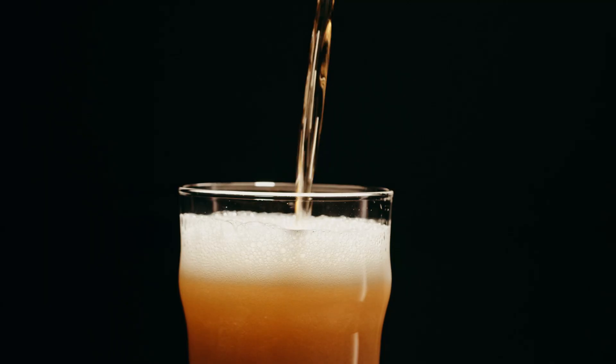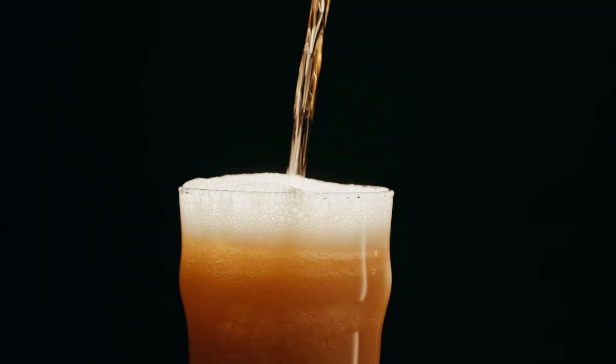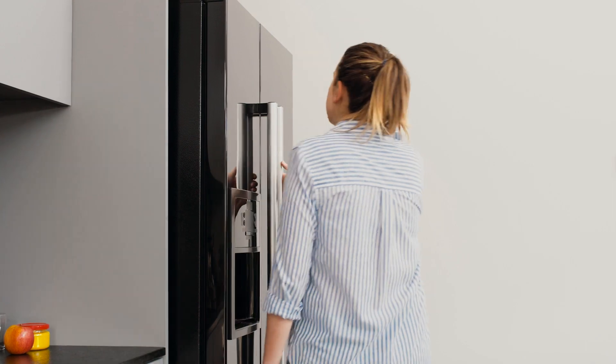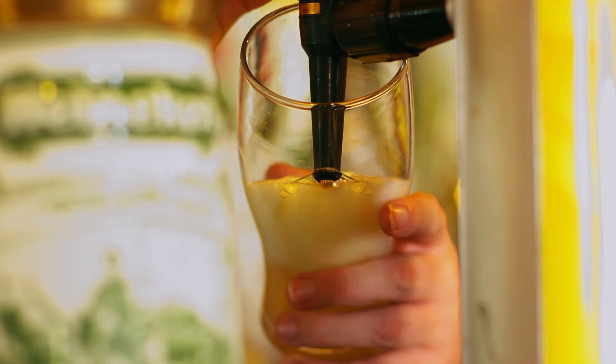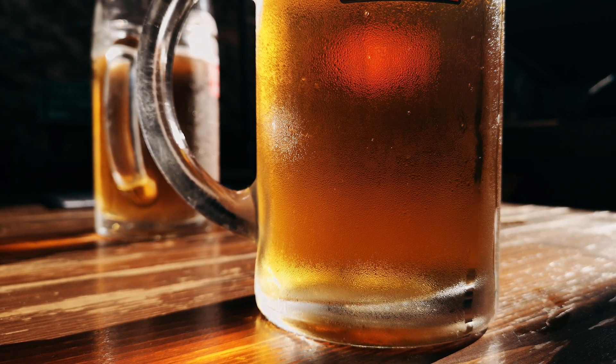Simply pop it in the fridge and enjoy chilled brews whenever you desire. When the keg is not in use, store your U-Flow Keg in the fridge to keep it cold and refreshing for as long as you need. And the best part is it's CO2 based, making it easy to use.